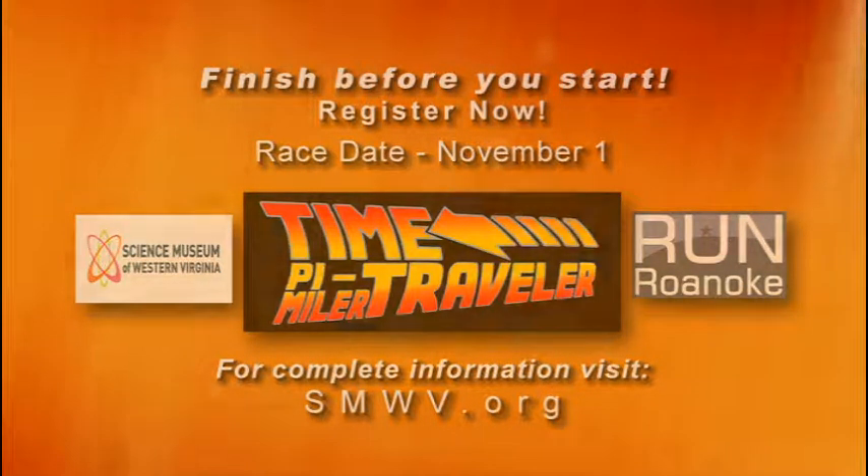The proceeds benefit the Science Museum — everything goes back into the Science Museum. What is the overall goal dollar-wise, and what will those funds be used for? We'd love to reach $10,000. We're about halfway there right now, but we'd love to reach $10,000, and adding more runners is going to be a key way to do that. Everyone does get a t-shirt, which is super fun. The big goal is to create and engage students by bringing in more interactive and engaging exhibits, and that's what we're focused on over the next year.